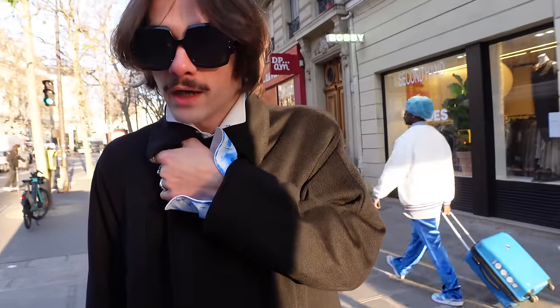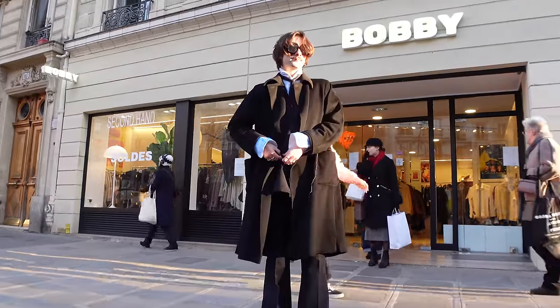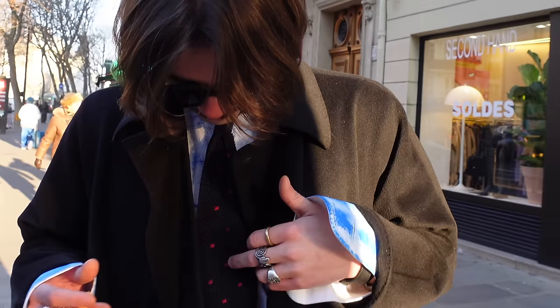I'm wearing a Max Mara camel hair coat — it's from my great-great-grandmother, so it's a really old one. I'm wearing a tie from Arnis, which is vintage too, with a cigarette hole right there.